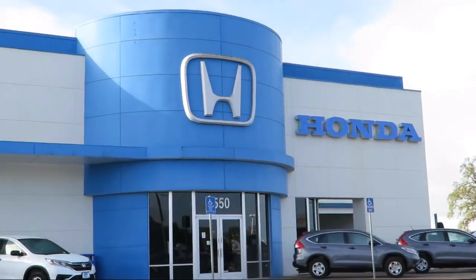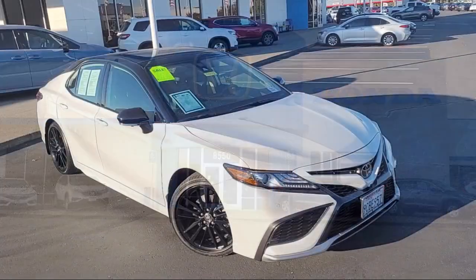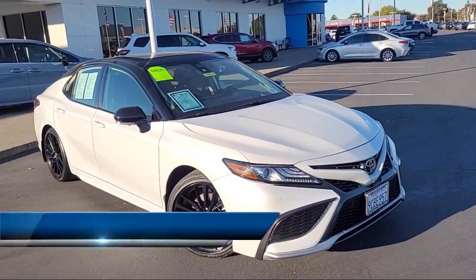Welcome to Elk Grove Honda, the Greater Sacramento Area's premier Honda dealership. Here's a look at one of our pre-owned vehicles from our great selection.